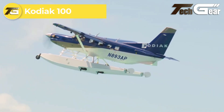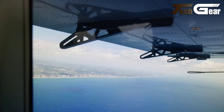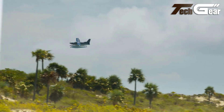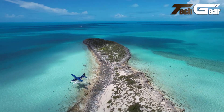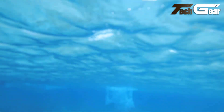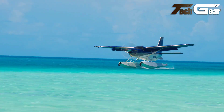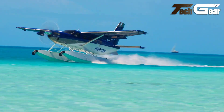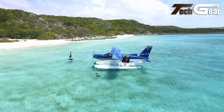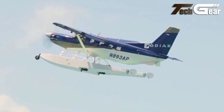Kodiak 100. The Kodiak 100, developed by Quest Aircraft, is a remarkable high-wing utility aircraft tailored for rugged environments. With its first flight in 2004 and certification in 2007, the Kodiak has become a go-to choice for operations on unimproved airfields. The aircraft is powered by a robust 750-horsepower Pratt & Whitney Canada PT6A-34 turboprop engine, enabling impressive short-field performance and a useful load of 3,530 pounds. The interior is versatile, accommodating up to 10 passengers with track-mounted removable seats, and it can easily transition between passenger and cargo configurations. The large payload door and optional cargo pod enhance storage capacity, while the aircraft's adaptability to floatplane use further expands its capabilities. With a maximum range of 845 nautical miles and a service ceiling of 25,000 feet, the Kodiak 100 excels in both performance and functionality.